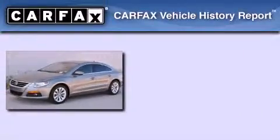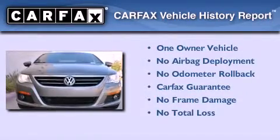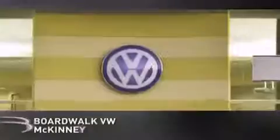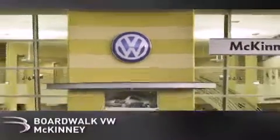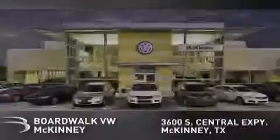This Volkswagen has had only one owner, and it qualifies for the Carfax buyback guarantee. Stop by today and test drive this vehicle for yourself. Boardwalk Volkswagen McKinney is conveniently located at 3600 South Central Expressway in McKinney. Come experience the Boardwalk difference today.